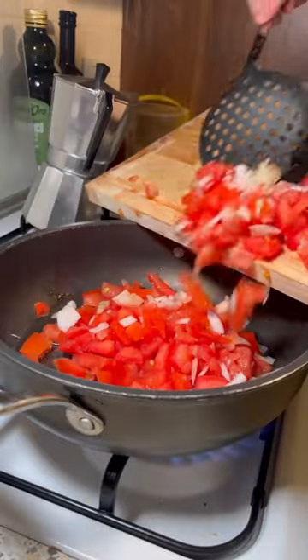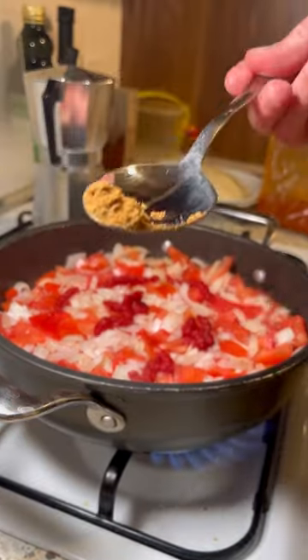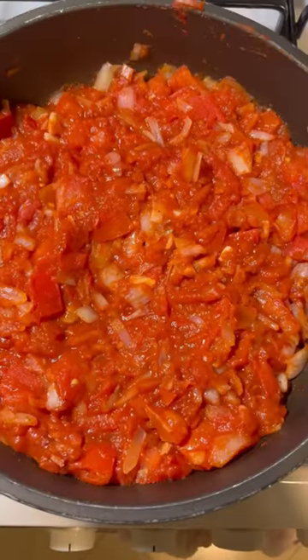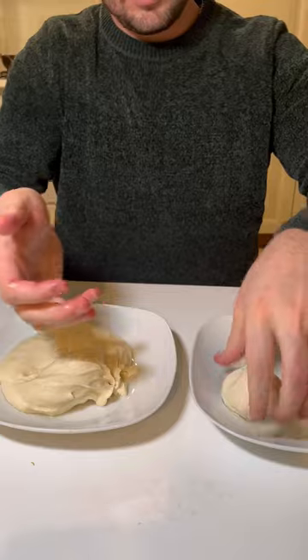Currently, traveling to Algeria as an American is quite challenging — they're not just handing out those visas. So if you want the opportunity to have really good Algerian food outside of the country, you should head to Marseille, France.